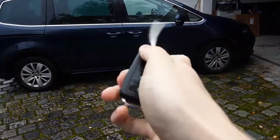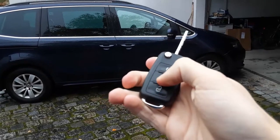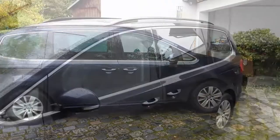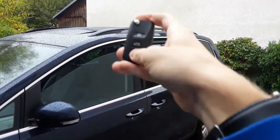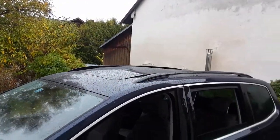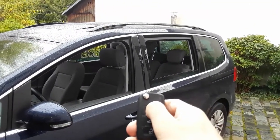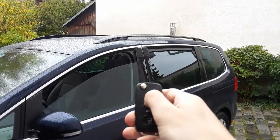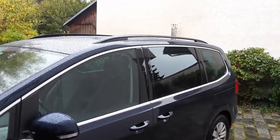Here's the key. It's your typical Volkswagen style switchblade key with your lock, unlock, and trunk release. If you hold down the unlock button, you can actually roll down all four windows at the same time and open up the sunroof as a vent. And to roll the windows up and close the sunroof, just hold down the lock button. Very useful feature on hot days.